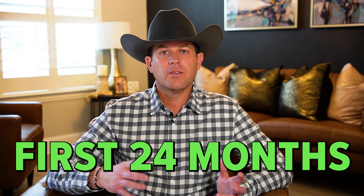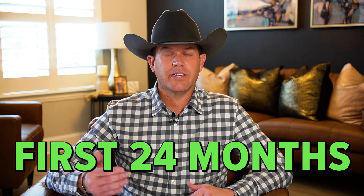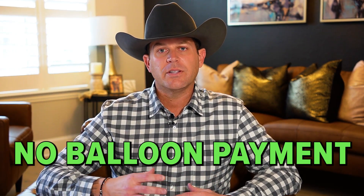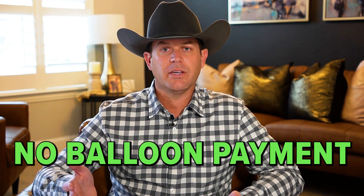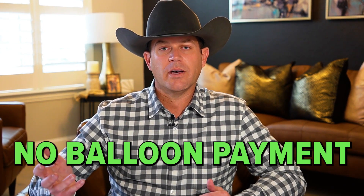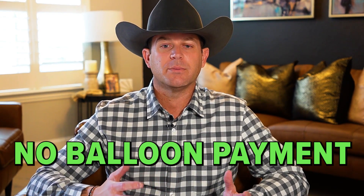A few months ago, they changed it. The SBA now references a standby period or standby note as only being the first 24 months of the loan. So in that first 24 months, no payments are due, however interest can accrue. The other caveat they added was that there can be no balloon payment on that note. If the seller is willing to do a standby note of just two years with no payments due, where interest can still accrue but there's no balloon payment, then you can actually count that as part of the down payment required by SBA to purchase the business.